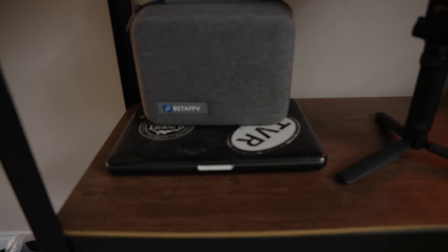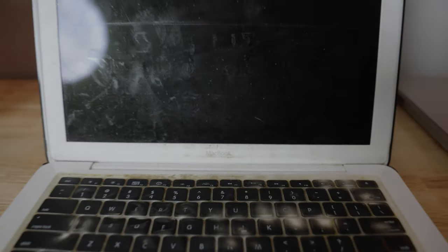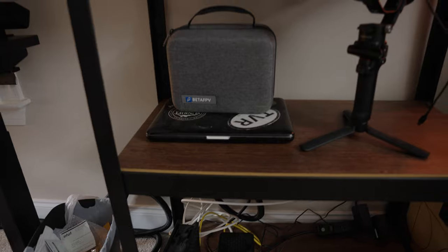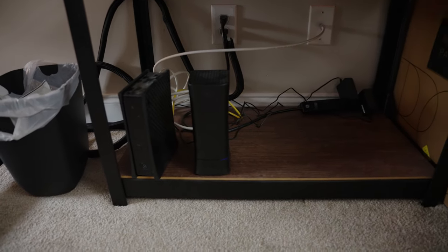This right here is a relic these days — it's a MacBook from back in the day, a 2010 MacBook, not even a MacBook Air. Bottom shelf, we just have boring stuff, which is the Wi-Fi. I'm sure I can clean that up to make it a little bit better.